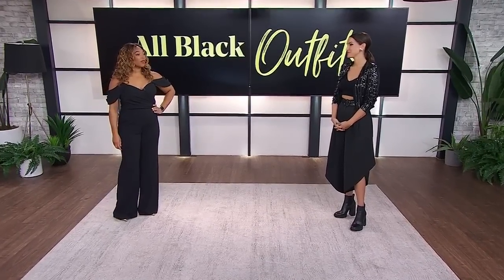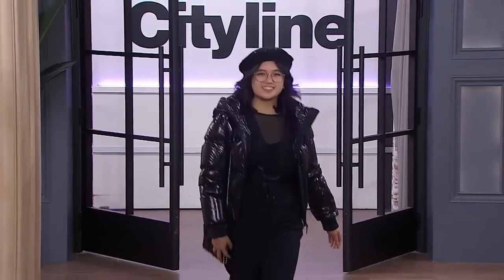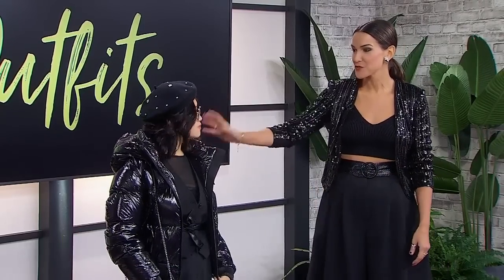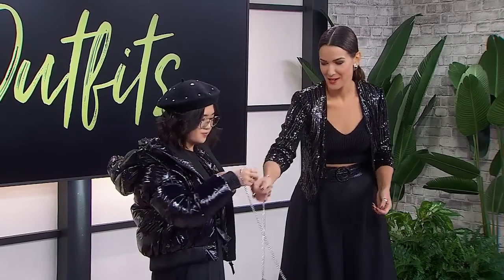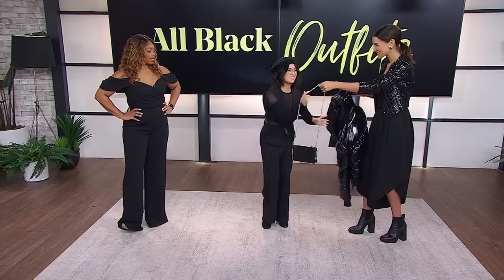Next up, we have our model Aubrey rocking some sheer suiting. We know everyone is embracing the suiting — men, women. But this is a really funky way to do it. So we have a bit of a deconstructed suit here. First, I just want to speak to this beautiful puffer that we have in almost that wet look, which is really in right now. This and all the other jackets are from Rudsack. I'm going to take that off you, Aubrey, so I can hold the bag and help you out, because I really want you to see the top underneath.